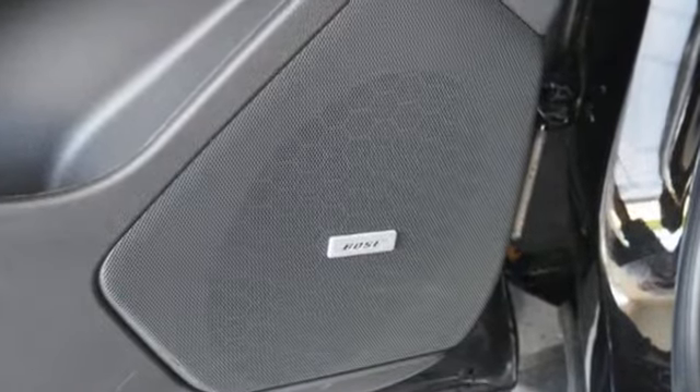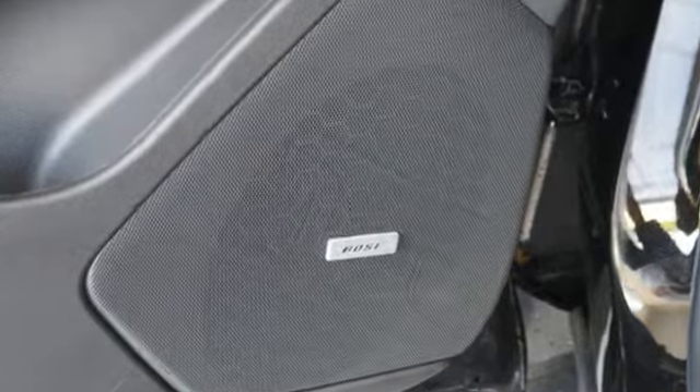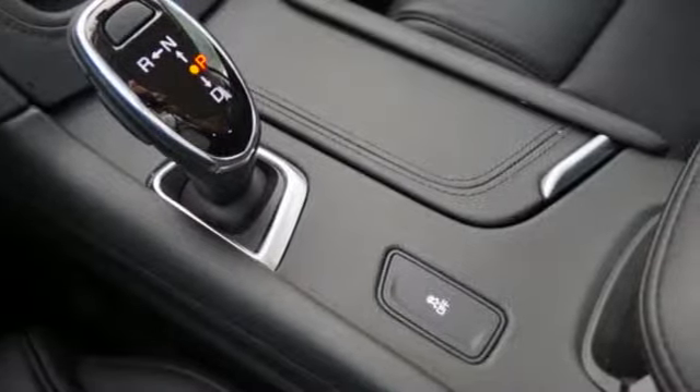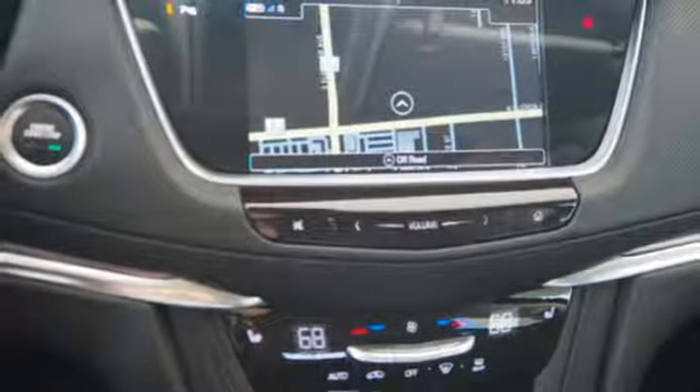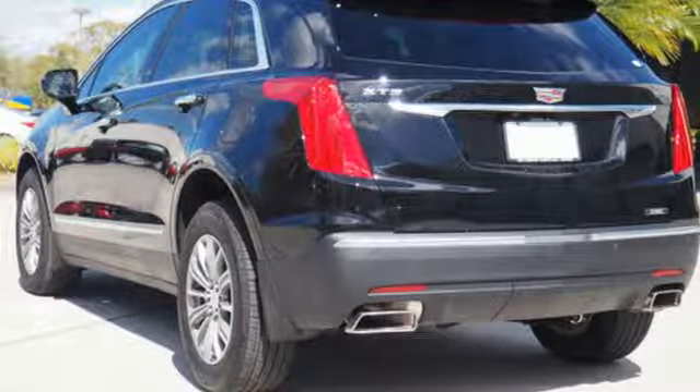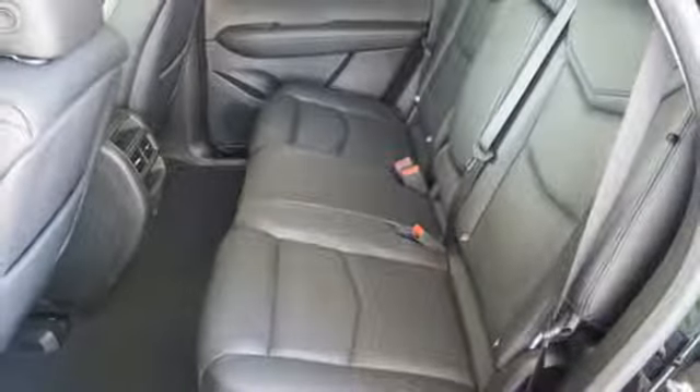The XT5 offers rear park assist, a rear vision camera, a power liftgate and up to 63 cubic feet of cargo space. Ample entertainment options include the Cadillac CUE information and media control system and OnStar with 4G LTE. Underneath the sleek body is a 3.6 liter V6 engine for a powerful and smooth ride.